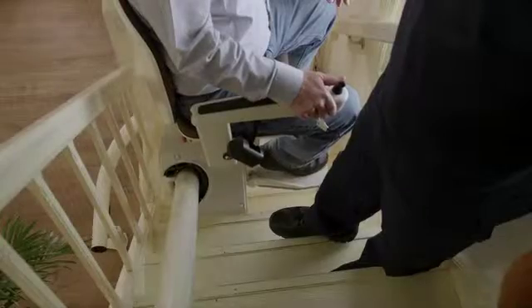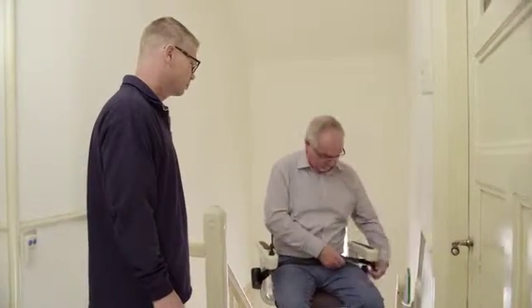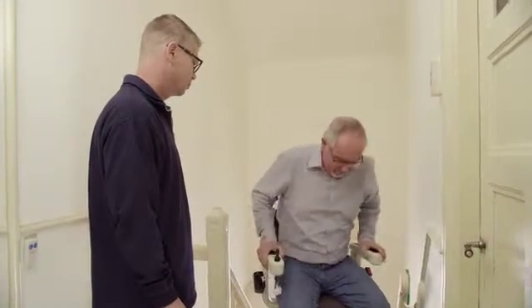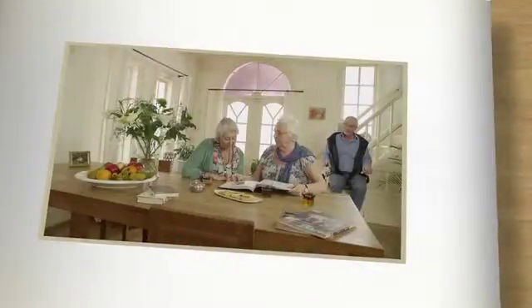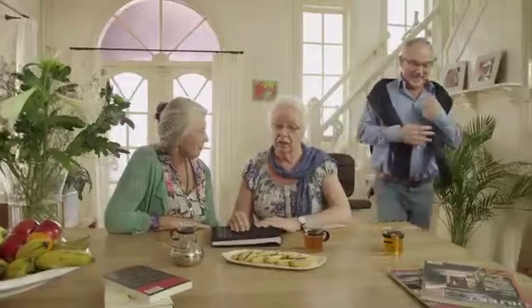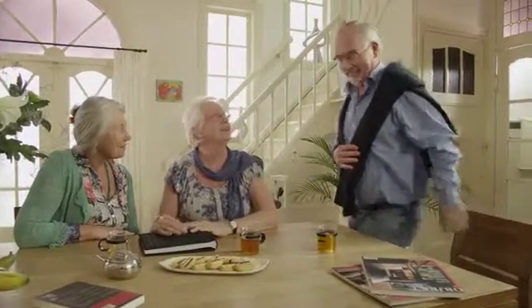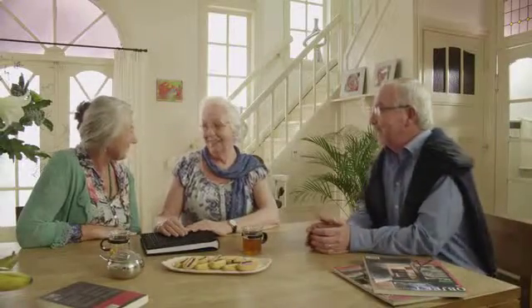Please don't worry — using a Handicare stair lift is really very safe and easy. You may even struggle to remember what life was like before you had it installed. The Handicare stair lift will truly make everyday life a lot easier and more pleasant.